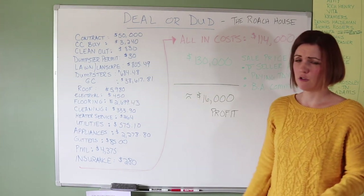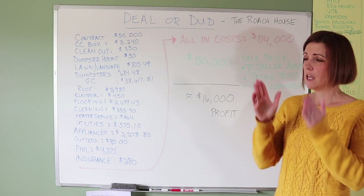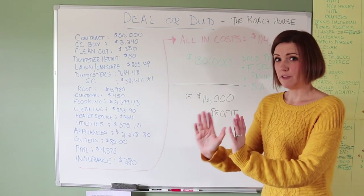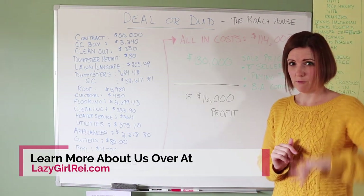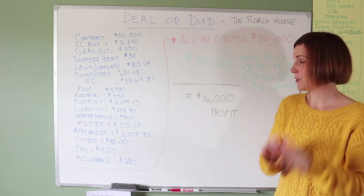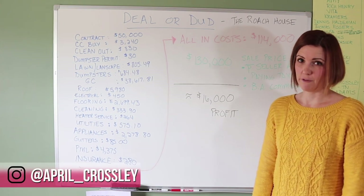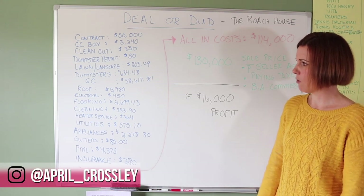We had some electrical work done — there was no outlet to plug the dryer into. To install a dryer outlet, we found the electrical panel box was completely full with no room left. We had to have a secondary panel box installed just to add the dryer outlet. Those are the kinds of things that pop up unexpectedly after your initial walkthrough.